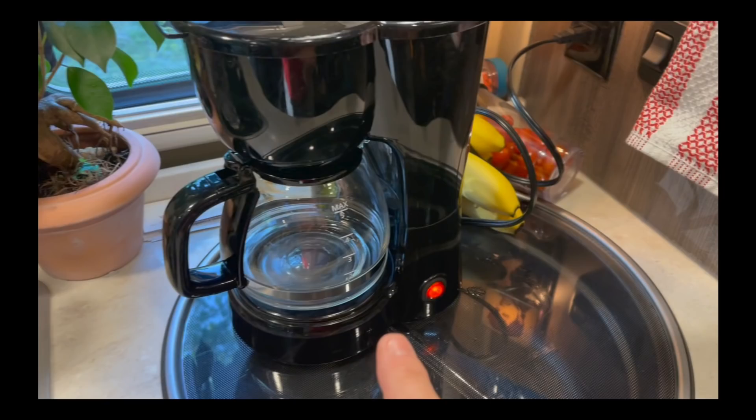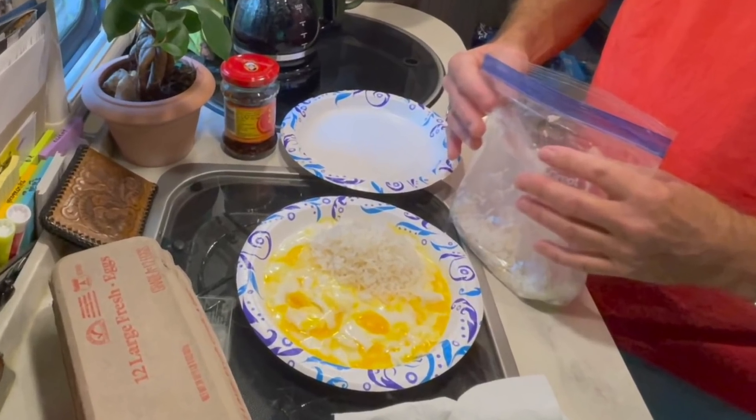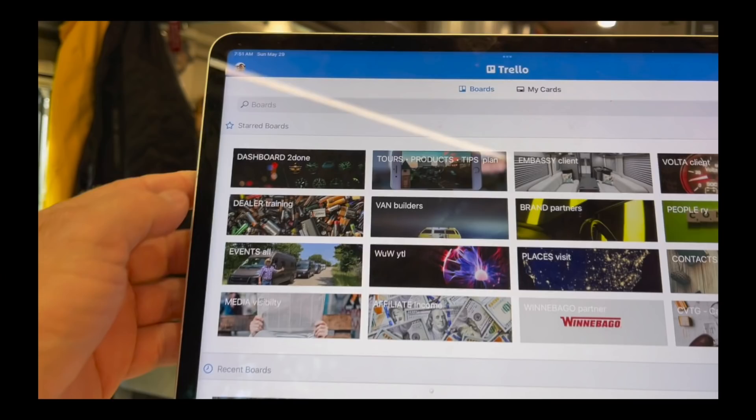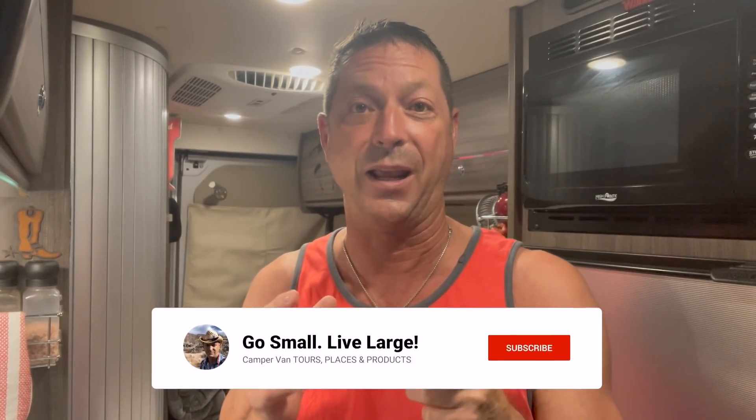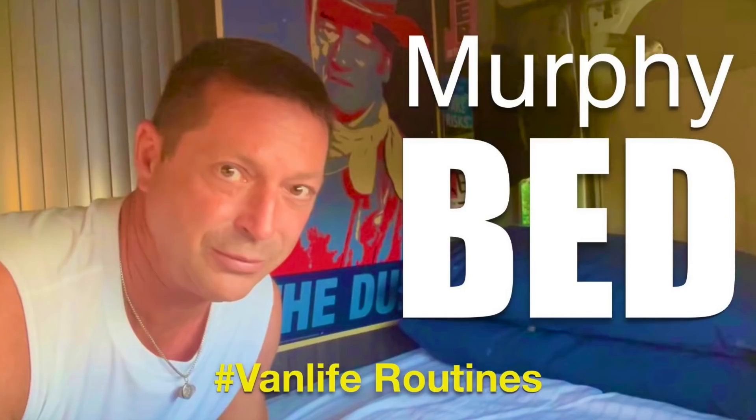Good morning, welcome to the second video on van life routine. In this video, my morning routine includes making coffee, setting up music for the day, doing some personal hygiene — cleaning the teeth and such — and making breakfast. As we're eating breakfast, I'm going to show you how I plan my day and the tools I use. Van life isn't just vacation for me; I'm a working entrepreneur. But first, you've got to put away the bed.